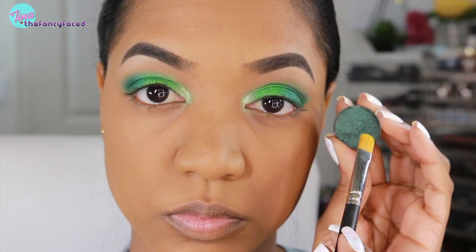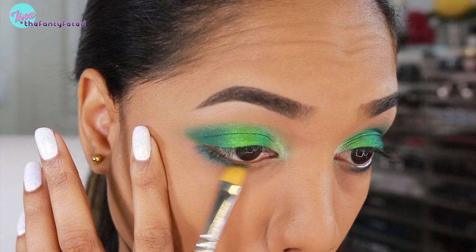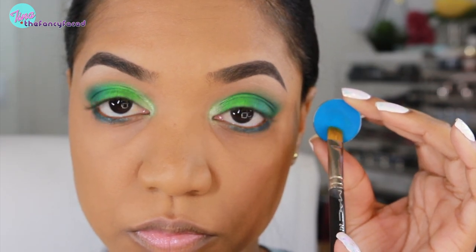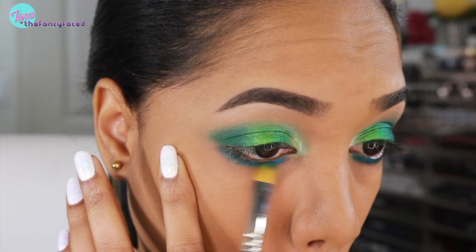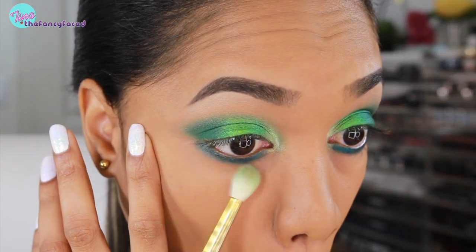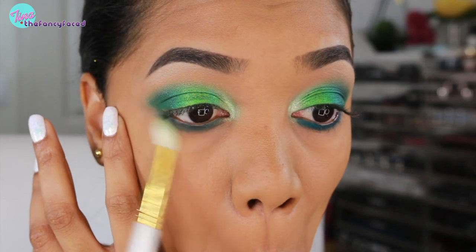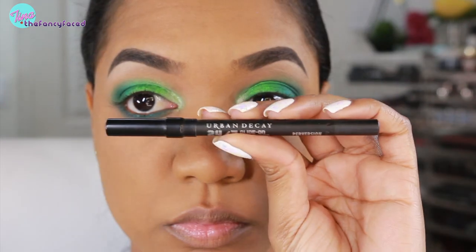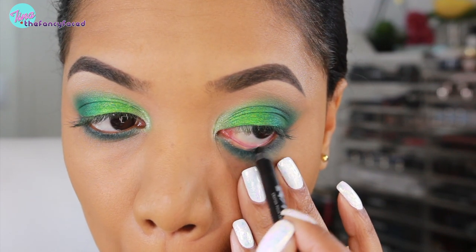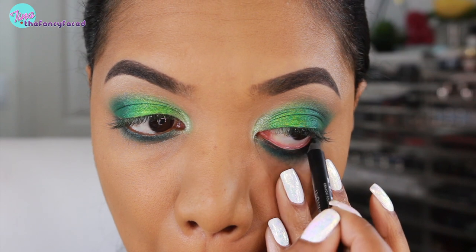Now I'm going to work on my under eye area. I'm grabbing a Colored Rain eyeshadow in the shade Forbidden — a deep foresty green — and buffing that under my lower lash line using a matte 242 brush. Then I go in with the shade Majestic, which is a beautiful bright blue that mixes with the green and really intensifies and makes it bolder. I'm buffing that in on both areas and blending the edges with a blending brush from Hakuhodo to keep it nice and smoky. Then I line my lower waterline using my Urban Decay 24/7 Glide-On Pencil in Perversion — a deep rich black — to add to the smokiness and pull the look together.